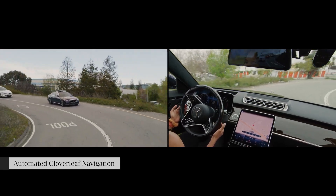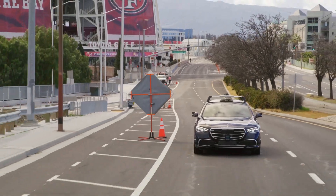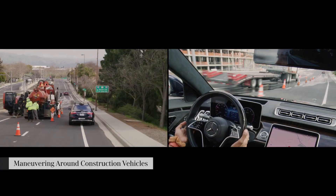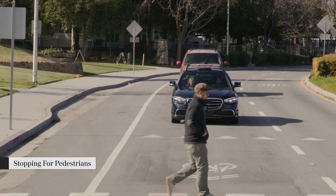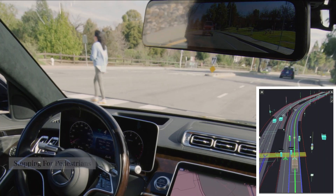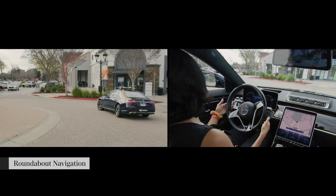NVIDIA DRIVE technology is widely adopted by many leading automakers and technology companies in their efforts to develop autonomous vehicles and advanced driver assistance systems. The platform's powerful AI capabilities, scalability, and comprehensive software stack make it a popular choice for companies looking to accelerate their autonomous driving programs.